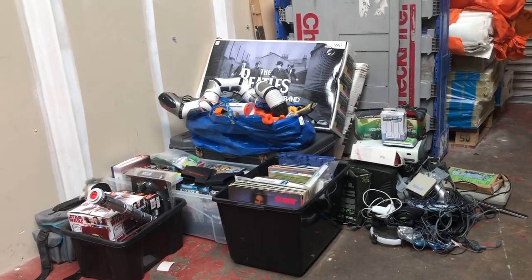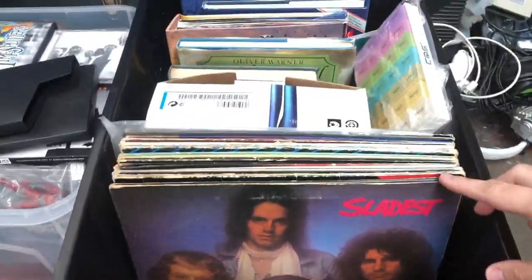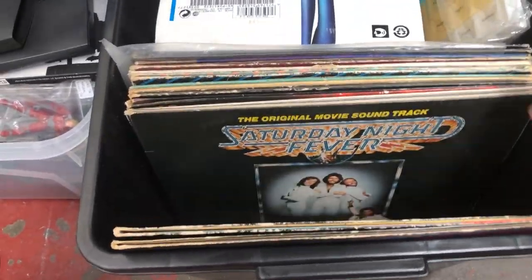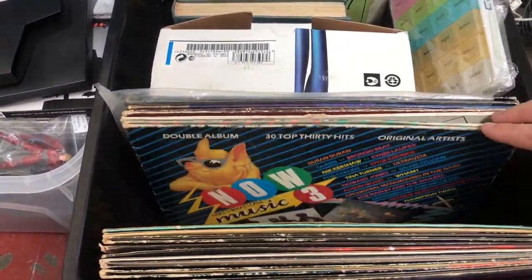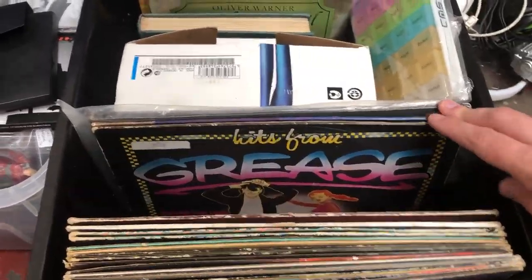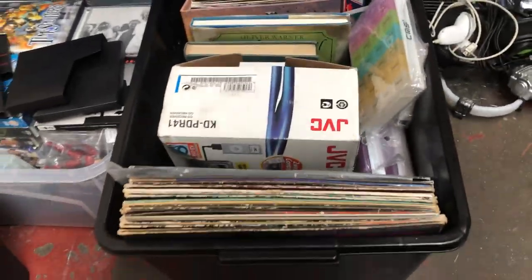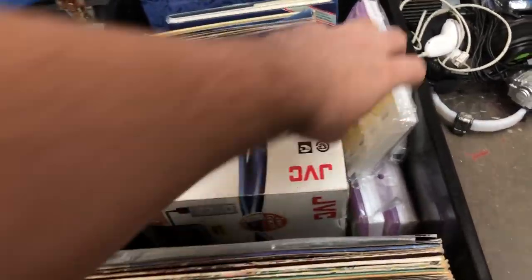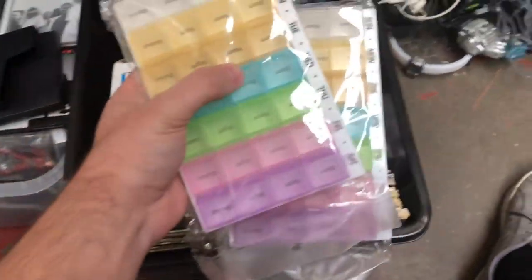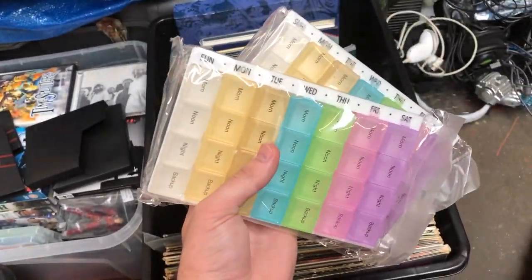Starting with this box, as you can see there is a nice selection of records - a Now That's What I Call Music Number Two, Saturday Night Fever, loads of Elvis records, a Christmas album, Grace, West Side Story, and the Amazing Technicolor Dreamcoat. There are also pill organizers - four of them - for morning, noon and night, and backup ones Sunday to Saturday.